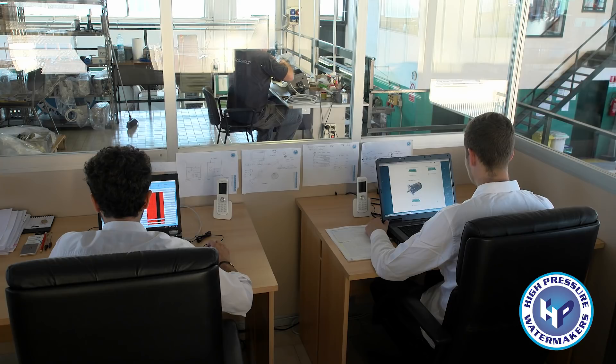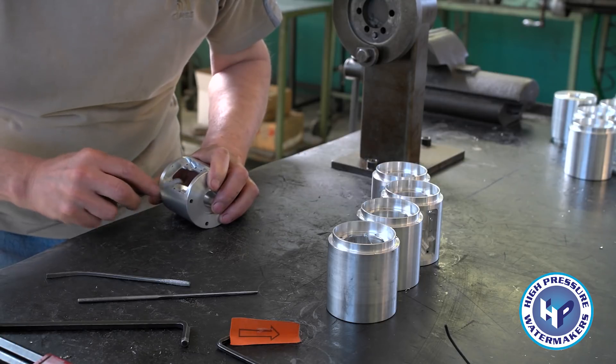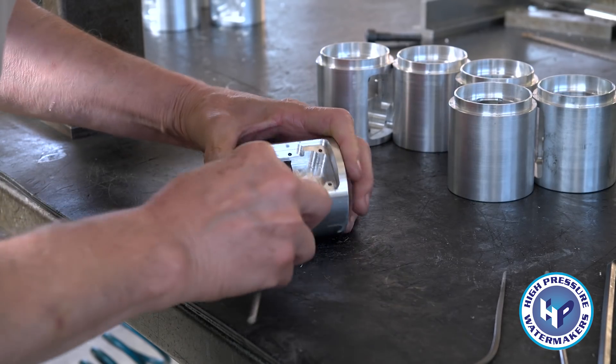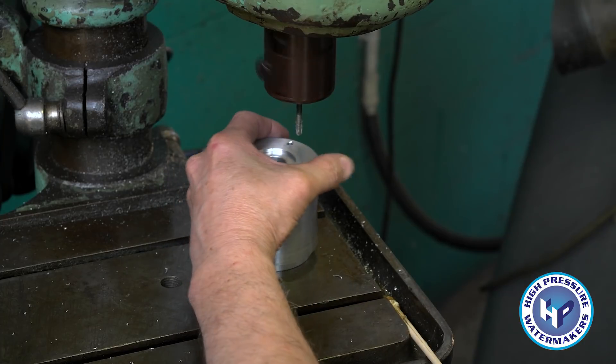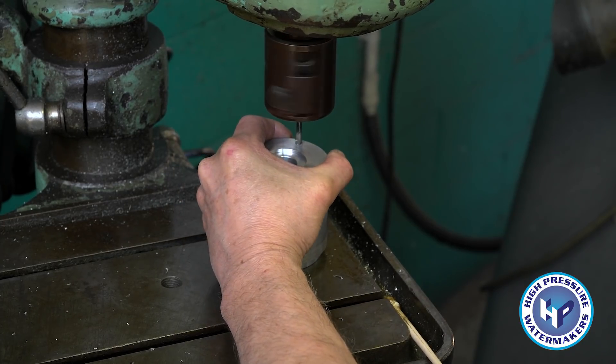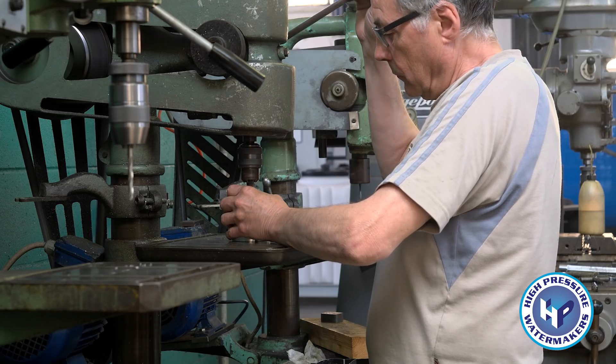Most of the components in the HP units are produced in series, though the hand-made details touch remains within the grounds of the Zibido San Giacomo establishment, and that allows the complete control of the whole production line. It also guarantees that everything is innovative and state-of-the-art, with an incredibly high level of finishings.